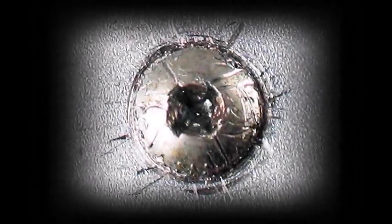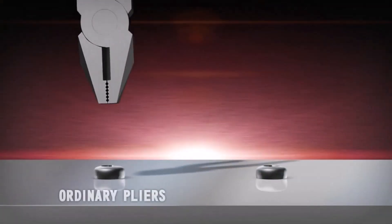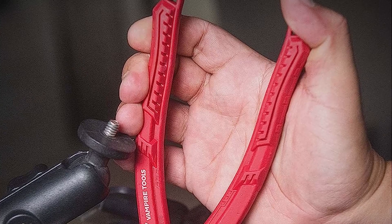Number 2: Vamplier's Lineman Pliers. The Vamplier's Pro Lineman's Pliers are easy and comfortable to use all day long. They are every handyman's dream with their heavy-duty, high-quality material selection, durable construction, and impressive structure.